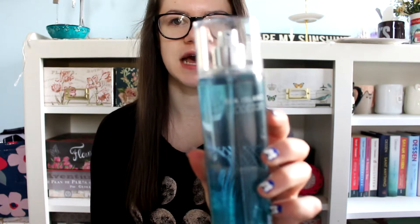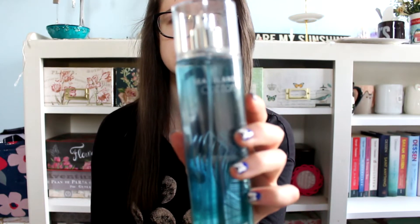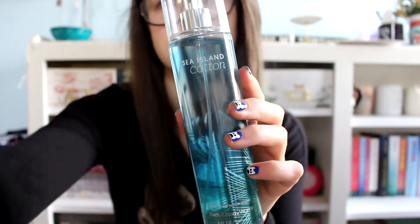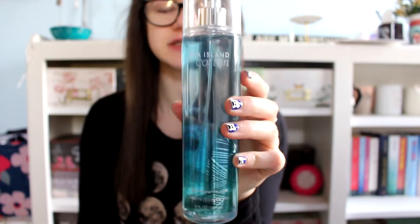First I have Sea Island Cotton. Love this one — it's been around forever. It's just a very clean scent, really fresh. I have this one in a small one and when that is done I will replace it with the big one.